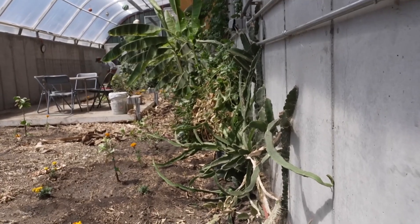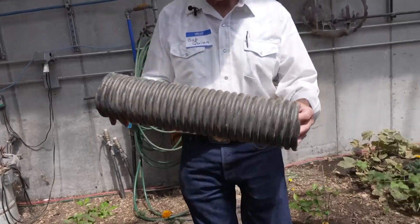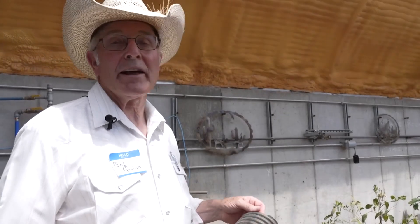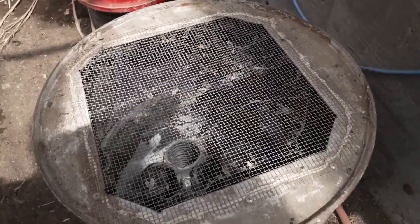The geothermal-controlled greenhouse features about 300 feet of four-inch pipe 10 feet underground to help regulate airflow. All year long it's 50 degrees, so in the winter it's providing a little heat, and in the summer it's providing a little cooling. In the winter that feels warm, but today it feels nice and cool.